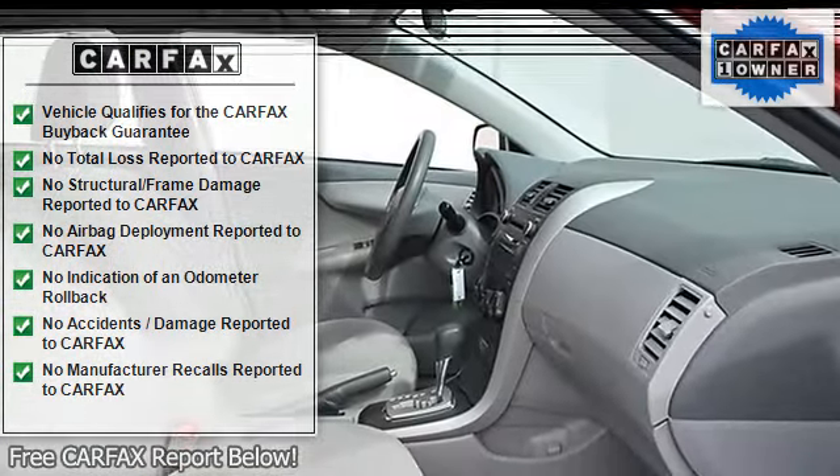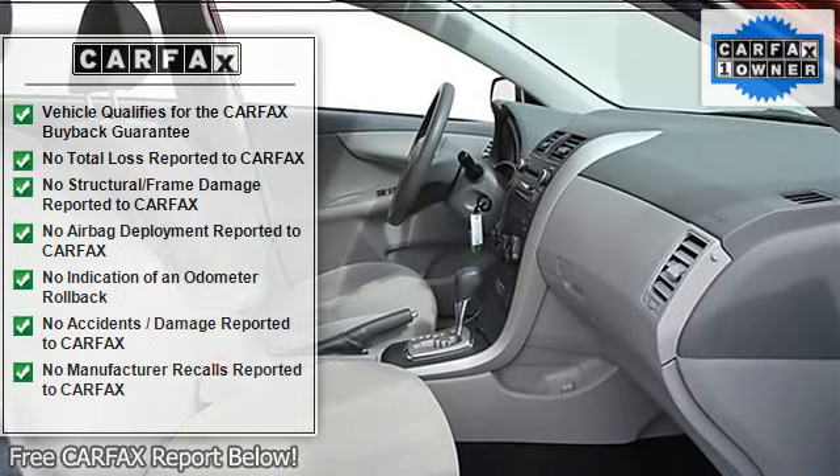Trip computer, remote trunk release, power door locks, power windows, vehicle anti-theft system.